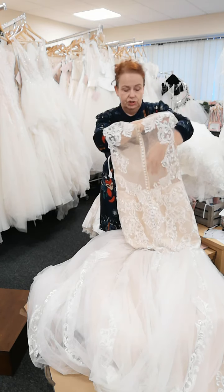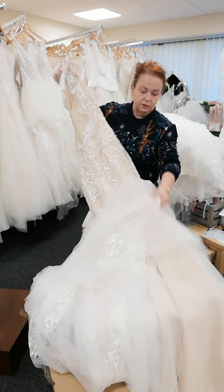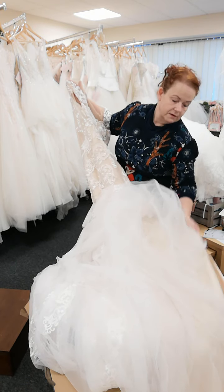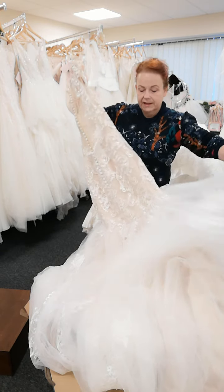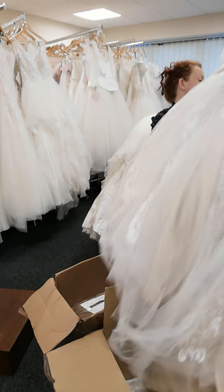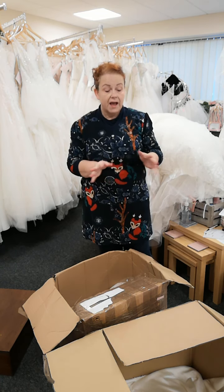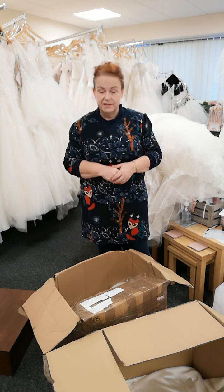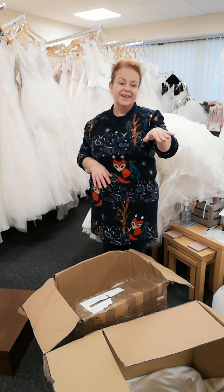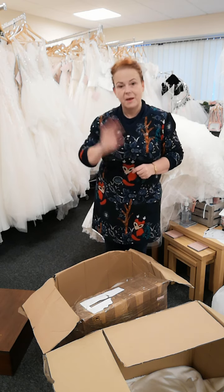It is just gorgeous. The lace on this is stunning. You've got your tulle with your lace, and then under that you've got your coloured dupion satin, so you've got a little bit of something for everyone. I think these have got to be some of the best gowns we've had in recently, and we always have great gowns at amazing prices. I am going to do another video shortly with some more of these gowns, because there's absolutely tons more here. Bear with me and we'll be back later on. Bye for now.